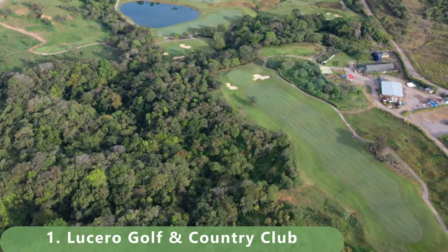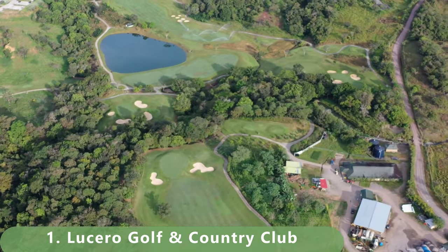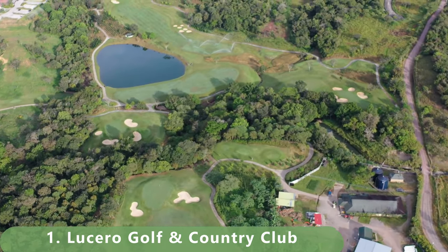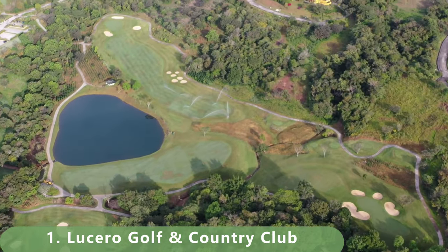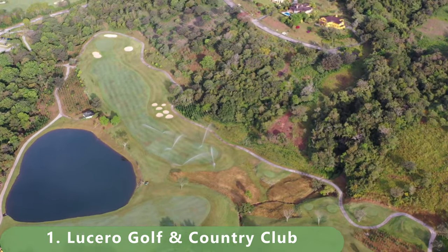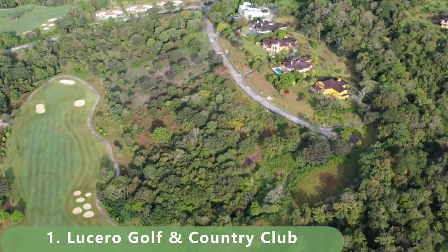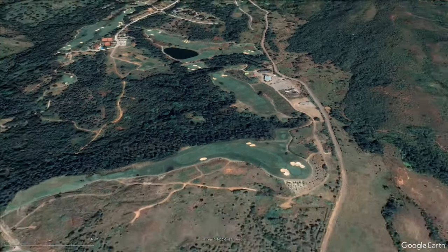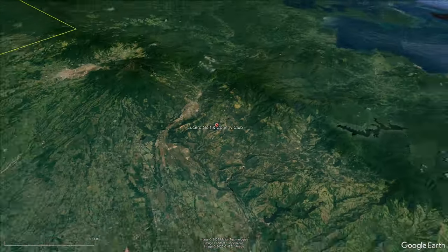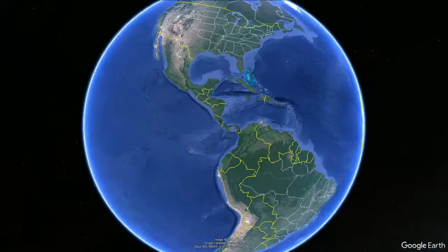If you've played this golf course, let us know in the comment section. We're putting together a major trip and Panama is on the list — hopefully we'll get out there and get some better footage. If you live in this area, let us know. Keep a look out for more videos to come from World Twilight Golfer.